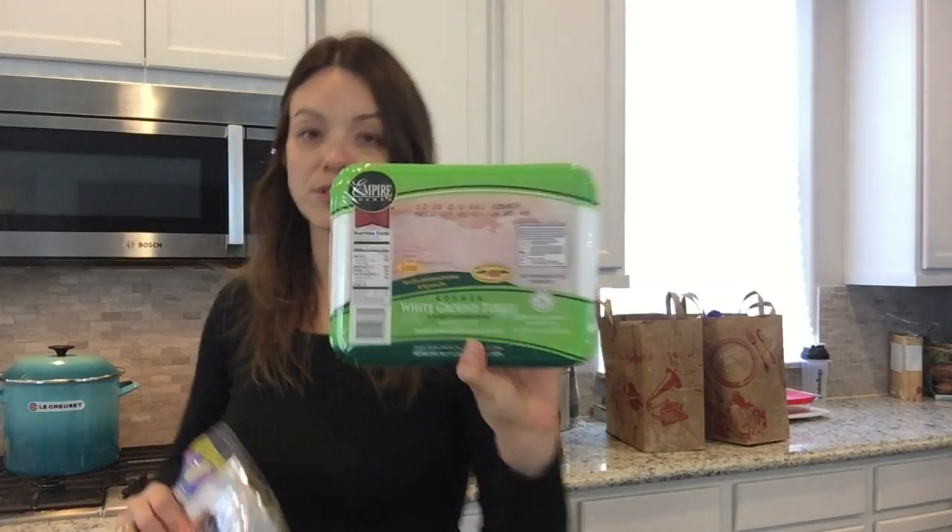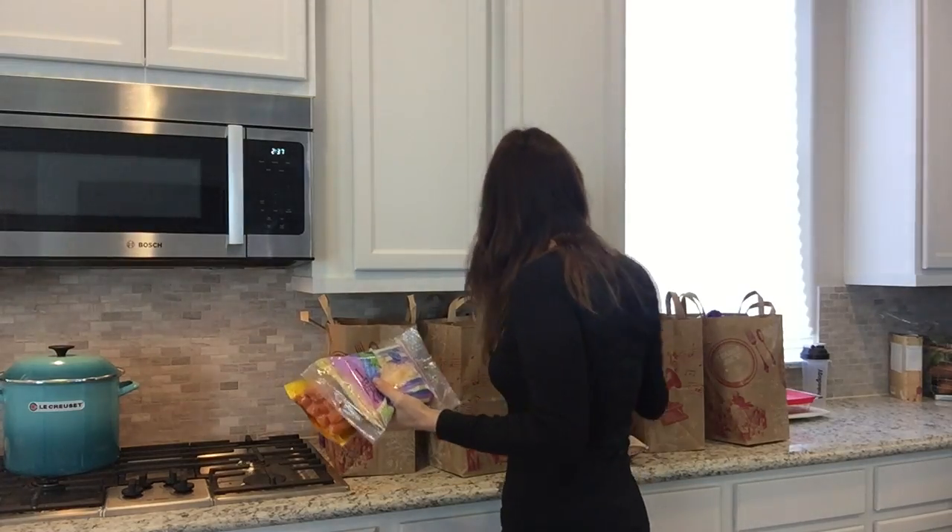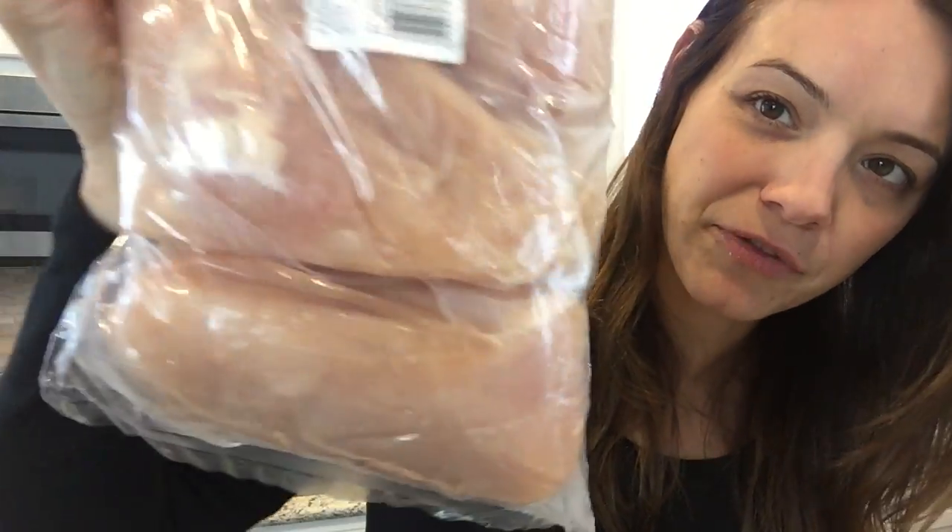I always get the kosher ground turkey — it's super lean. I make a taco turkey soup to eat on for almost the whole week. I also love the grilled chicken breasts from Trader Joe's. They're all natural, no animal byproducts, no hormones, no antibiotics, and they're individually packaged in a freeze-dried package. So if it's just you or your child, you can just open one, put it in the pan, and it's ready to go.